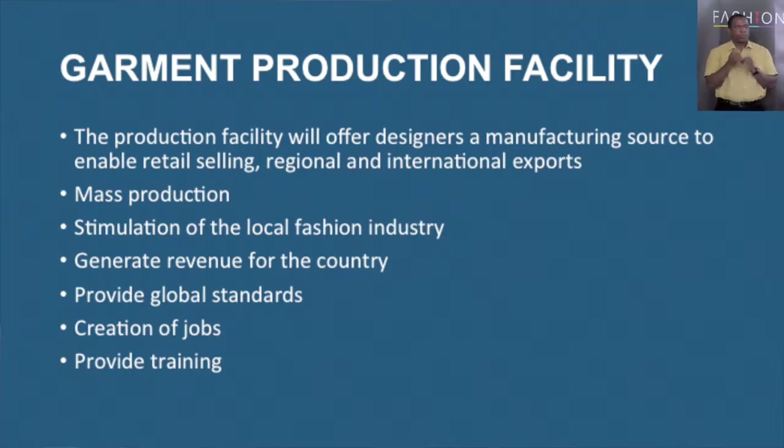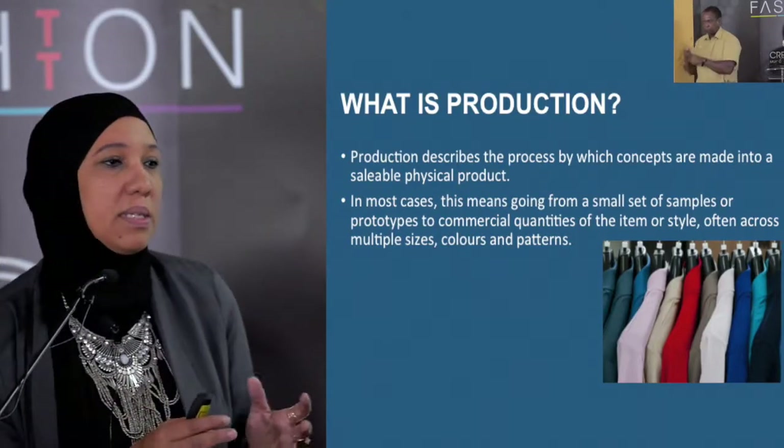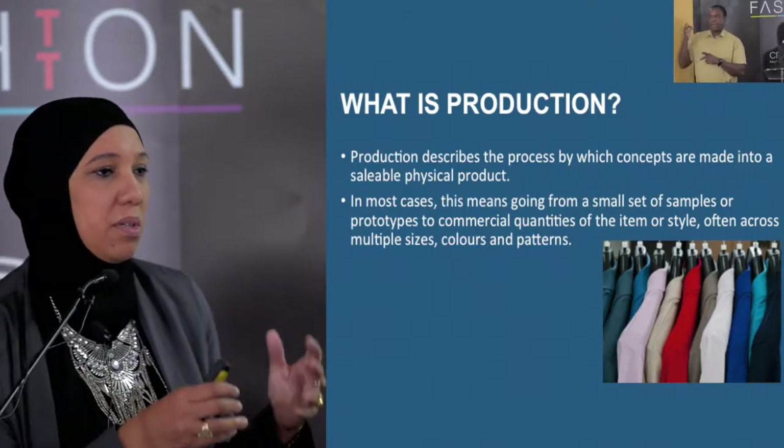We'll also be providing training, because this production facility has to engage designers, and there's a whole process. So we have to establish training to get the facility functional. Production describes the process by which concepts are made into a suitable physical product — you go from a sample to a small sample to large production.